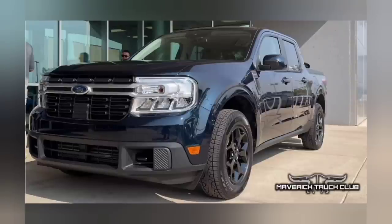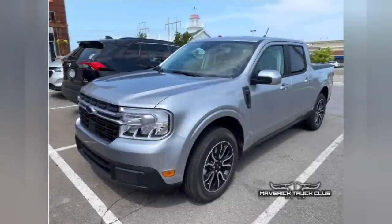The next color is going to be Iconic Silver — again, it is a color that Ford already has on the road. There are F-150s, Super Duties, Mustangs, Explorers — it's the new silver for Ford. So you've definitely seen this color on the road, but this should give you an idea of what it looks like on the Lariat. It's definitely a very nice color — probably my favorite silver Ford has done.